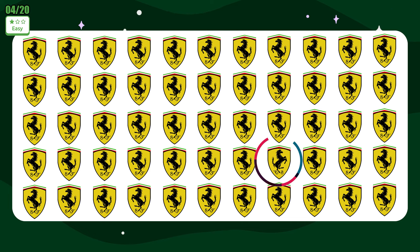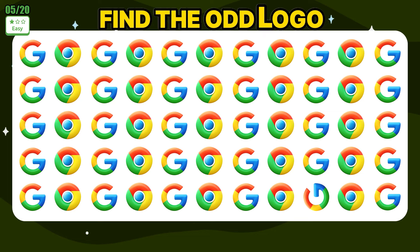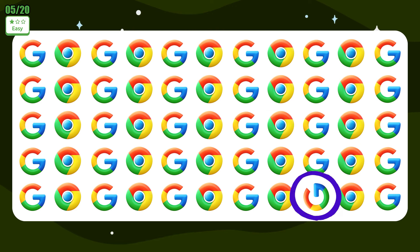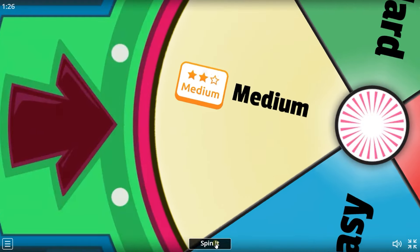You are doing well! Find the odd logo: Google. Good job!